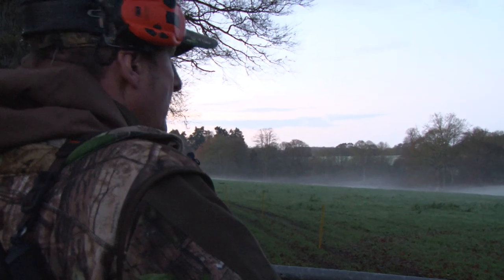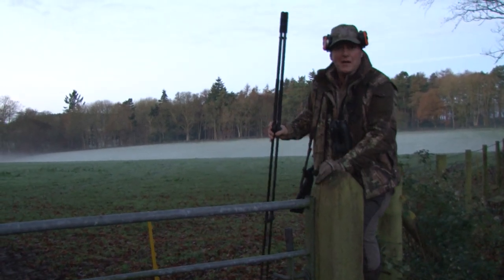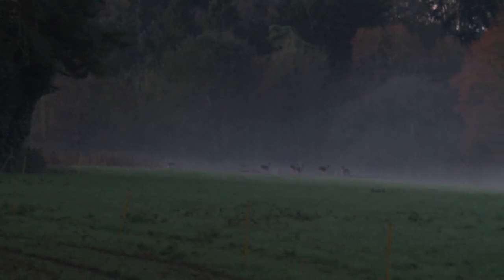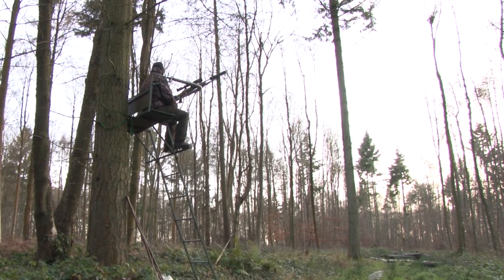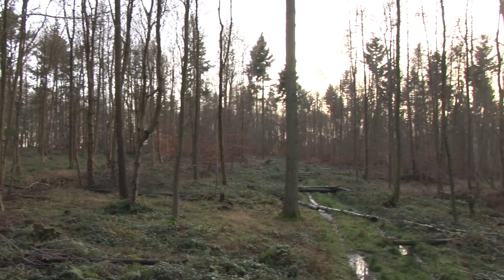There's a thick mist out in the field, which provides cover for Owen as he looks to get into a better position to glass the field. Sure enough, Owen spots a small herd of fallow on the far side. He gets set up for a potential shot but the fallow aren't staying still. Nathan has reached his stand, gets into place and waits, banking on Owen pushing the deer his way. He knows that at this time of morning the fallow prefer the open fields to the forested area he's covering.